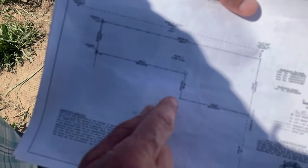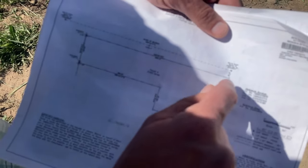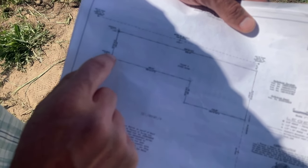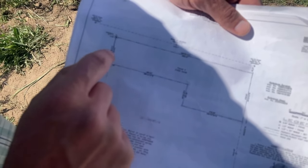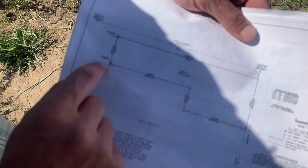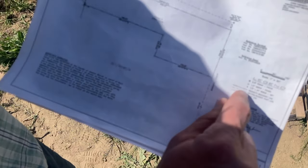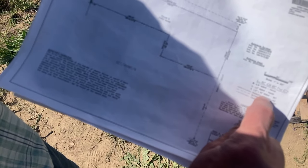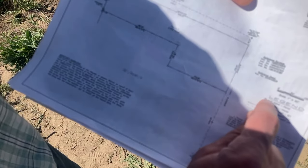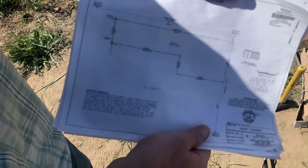These pins here — you can see these are marked on the corners. These are found pins that had already been marked. The black ones are ones that were set — they found some pins but they were in the wrong spot, so they set new pins and recorded this record of survey. It shows where the old ones were and where the new ones are. By the legend over here, these are half-inch by 24-inch rebar that was set, and the others are half-inch rebar found.